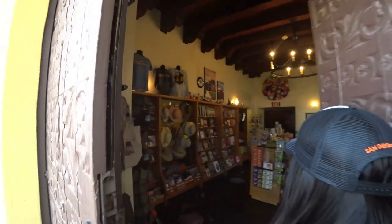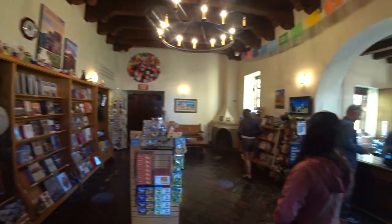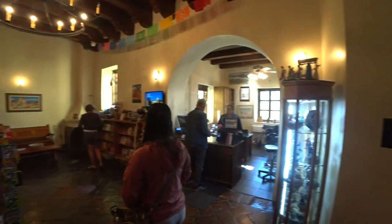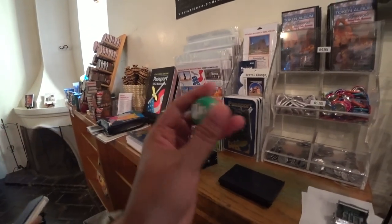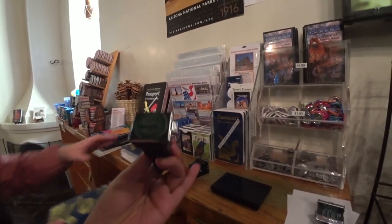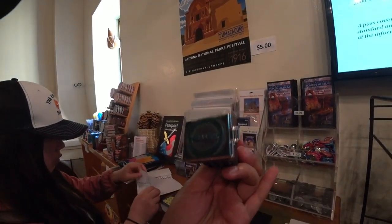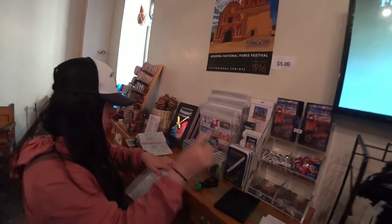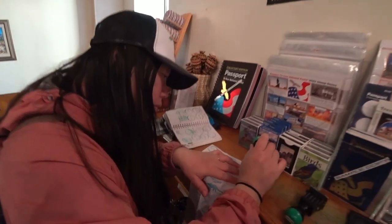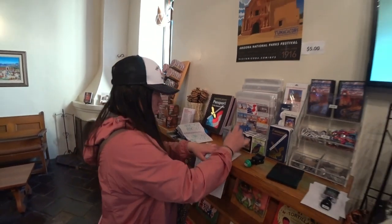We're going to the museum. This is general information — perfect, thank you. The museum station is here. They have the Anza Trail and the Heritage Area. What is that? Santa Cruz Valley — it starts here.